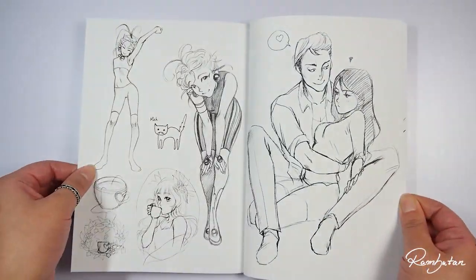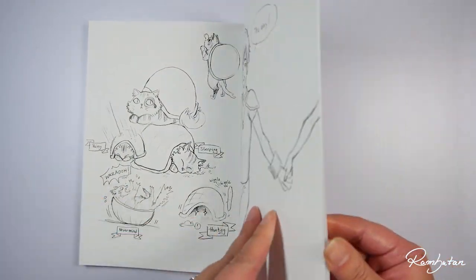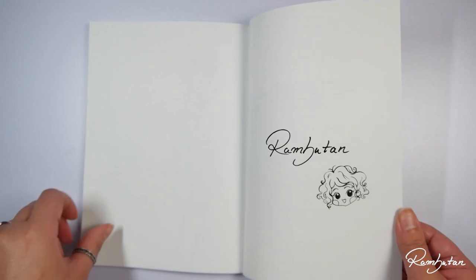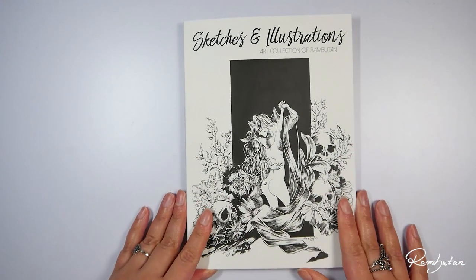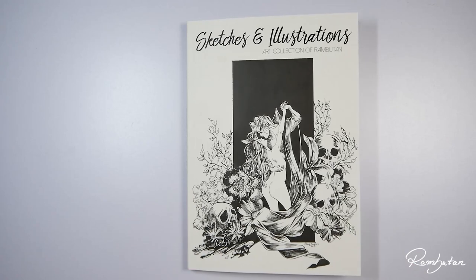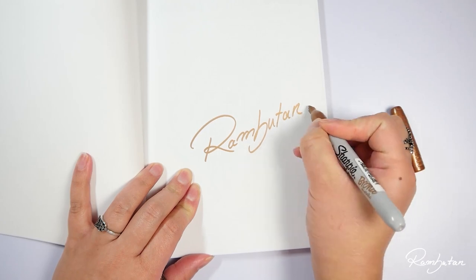I will always give my best to make every book interesting, and hopefully it might inspire you to create your own art — because that's one of the biggest rewards for myself, to know that my art inspires you and helps you to create your own art. You can get this book in my Etsy store; the link is in the description box down below.